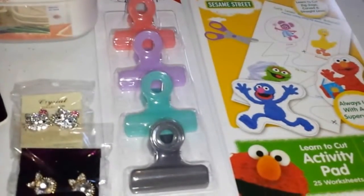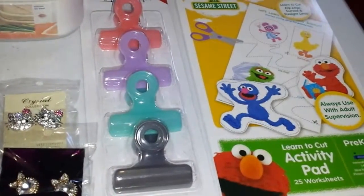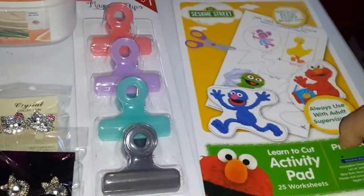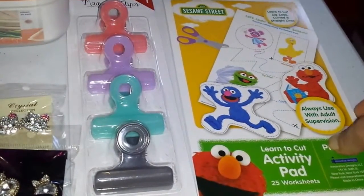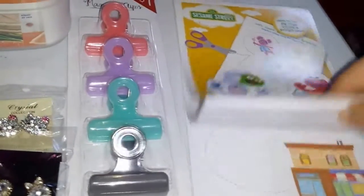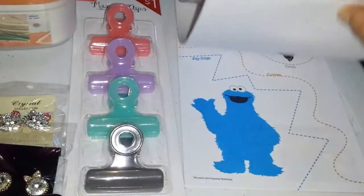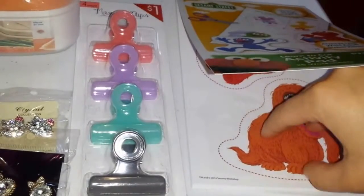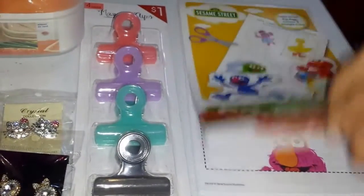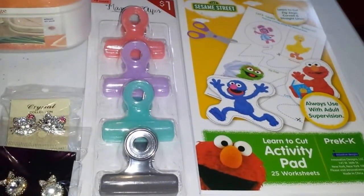First, at Target I got some stuff from the dollar section. I got this book for my daughter — it's a learn-to-cut activity pad. I've mentioned on other videos that I'm teaching her how to cut, so I thought this was really educational for her to learn how to use scissors. It's only a dollar and it says it has a mystery theme, so yay!